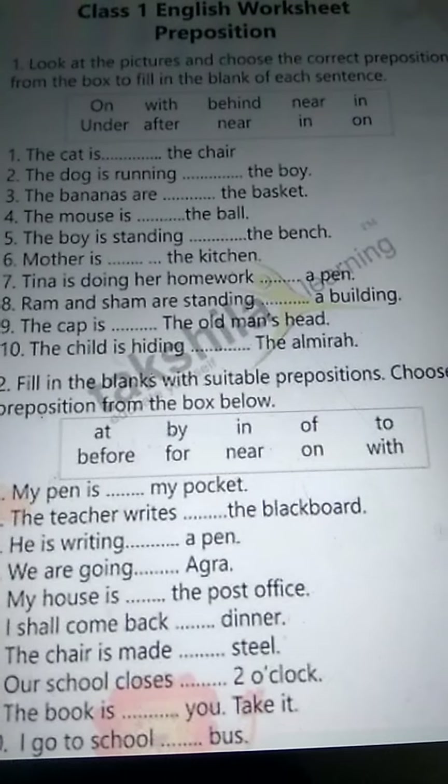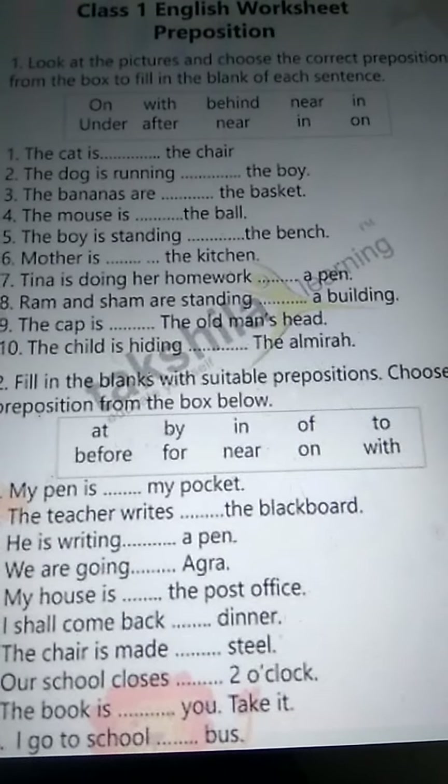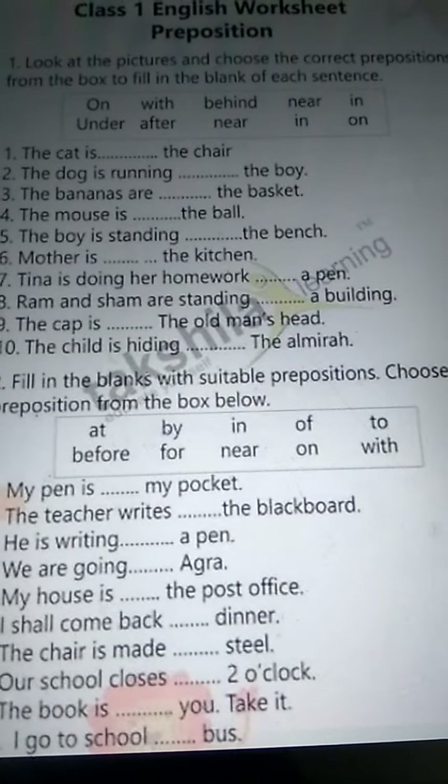See, here, what are the words? On, with, behind, near, in, under, after, near, in, on. These are the preposition words.